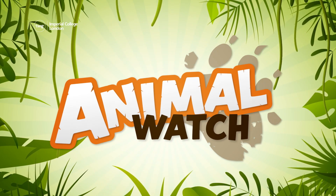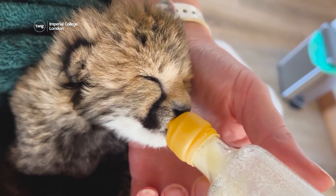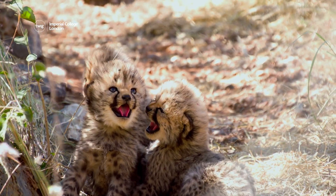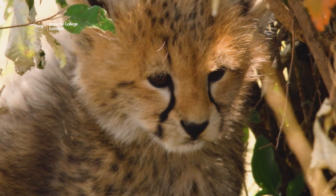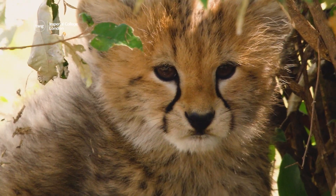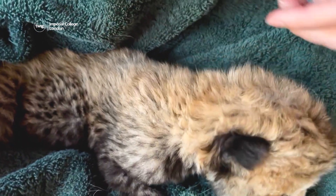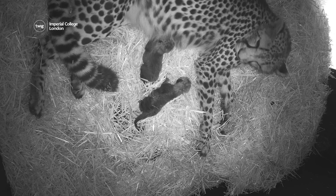Up next, it's Animal Watch! Zookeepers at Monardo Safari Park recently welcomed the arrival of a single baby cheetah. Cheetah litters can vary in size, but usually contain more than one cub. Single cubs are often abandoned after birth, so the zookeepers knew to act quickly to care for the cub. They worked around the clock for eight days, looking after the cub, until another litter of cheetahs was born at the zoo.